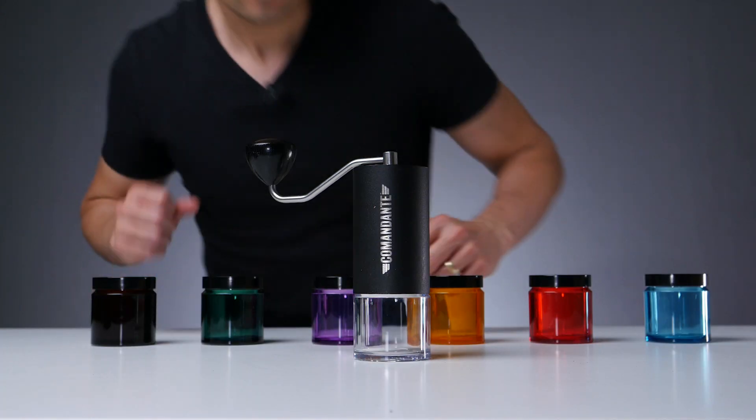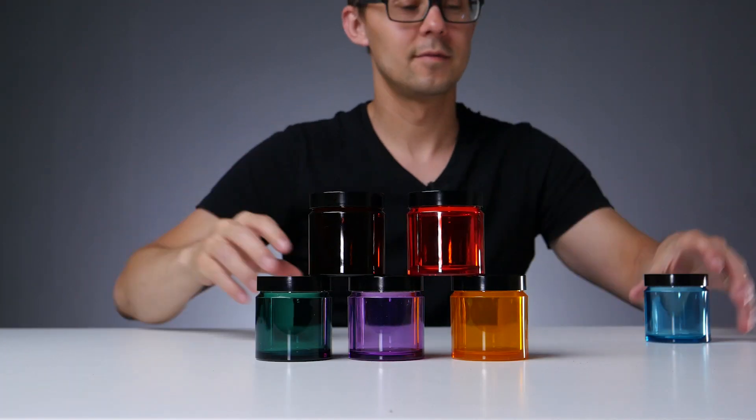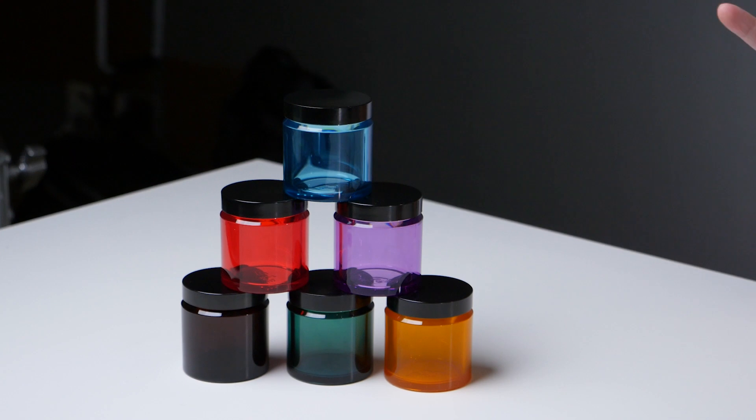Then we have these polymer jars — the colorful ones — we use them in a few of our videos and we get so many questions about them. I think they are not easily available; they are hard to get so far. We got some for you, so three of you will get a chance to win five different colors.